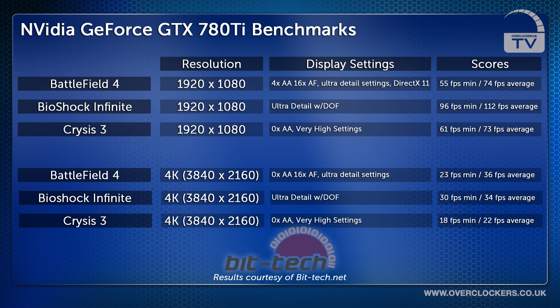Upping the ante, we now decided to test the games at 4K resolution. First off, Battlefield 4 with 0x AA, 16x AF on ultra detail settings, managing 23 fps minimum and a 36 fps average.